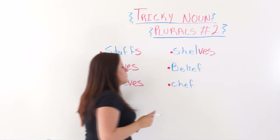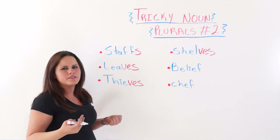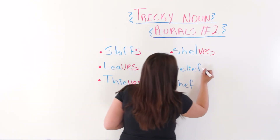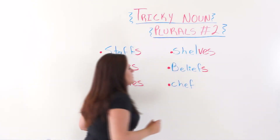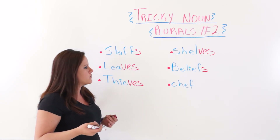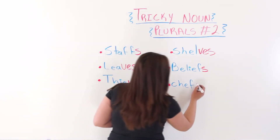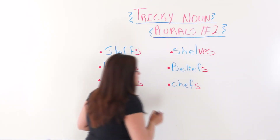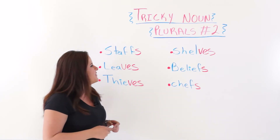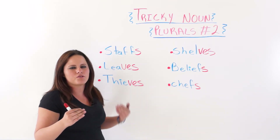Belief. What do you think about belief? You think it's beliefs with V-E-S? No — just S. And this is why I tell you that they do not follow a particular grammatical structure or rules. Chef would be chefs. Why not chefs with V-E-S? Who knows? Because they don't follow a grammatical structure or rules.